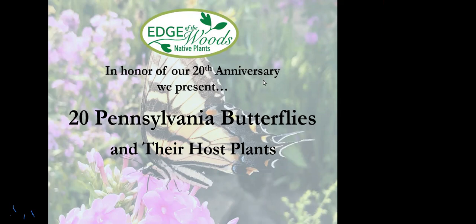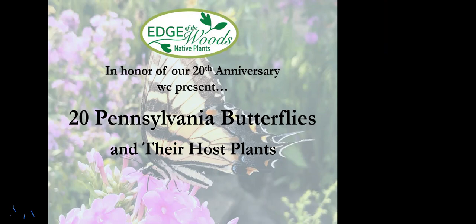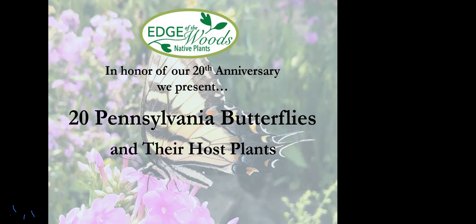You may have seen me at the nursery if you've been there before. Today we're going to talk about 20 Pennsylvania butterflies and their host plants, and this is in honor of our 20th anniversary year — our 21st season, but our 20th anniversary. We founded the nursery in 2003. So 20 years of getting native plants out into the Lehigh Valley, and hopefully supporting a lot of butterflies along the way.